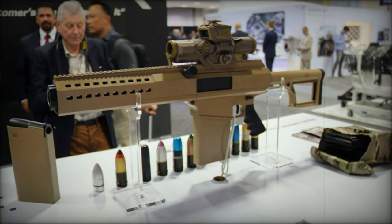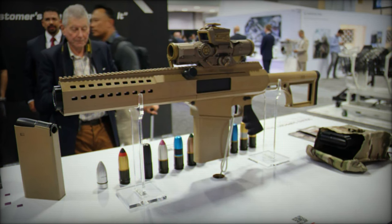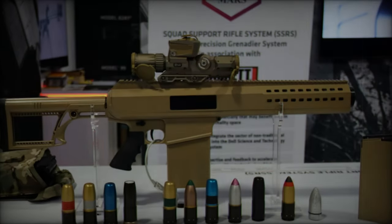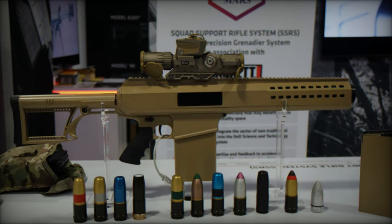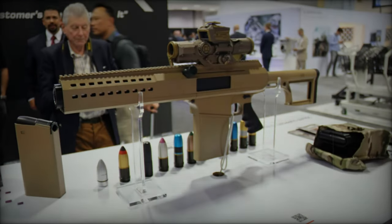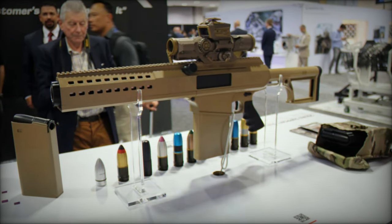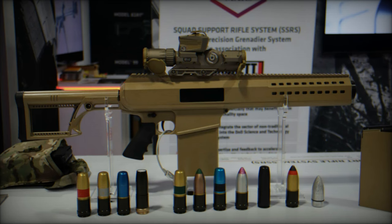Barrett's SSRS stands out with its user-friendly, assault rifle-based design. The weapon incorporates a butt-stock at the rear, a centrally positioned 5-round ammunition magazine, and a barrel length of 305 millimeters. Compact and versatile, the SSRS measures an overall length of 861 millimeters and weighs just 6.3 kilograms, making it an agile choice for soldiers in diverse combat situations.